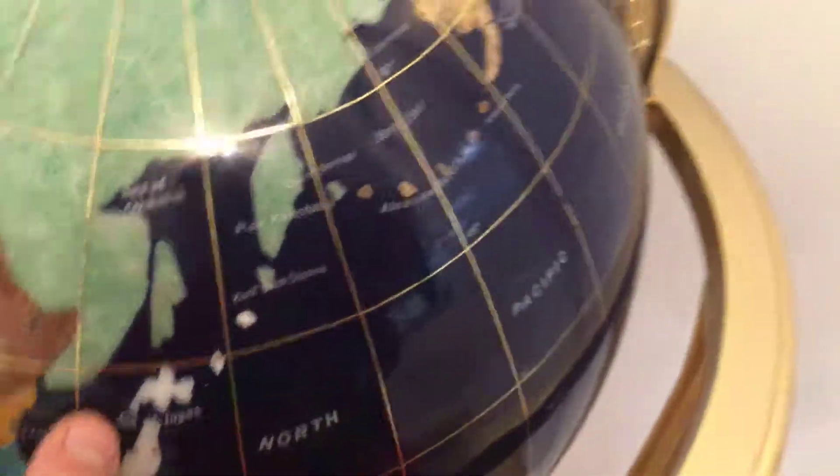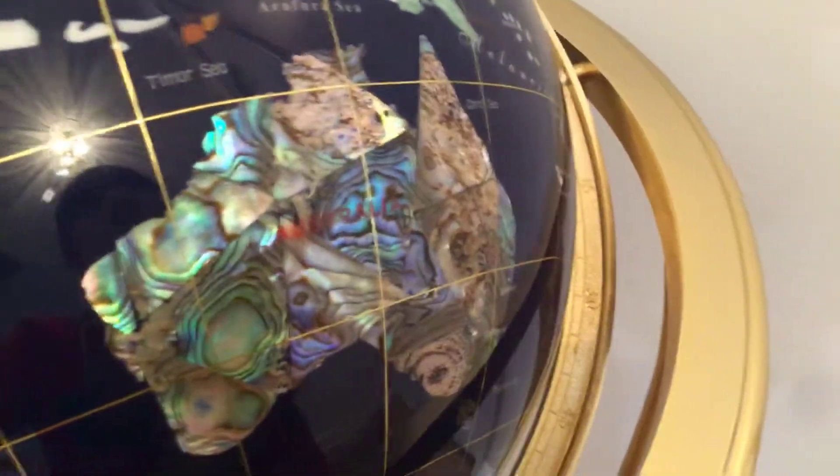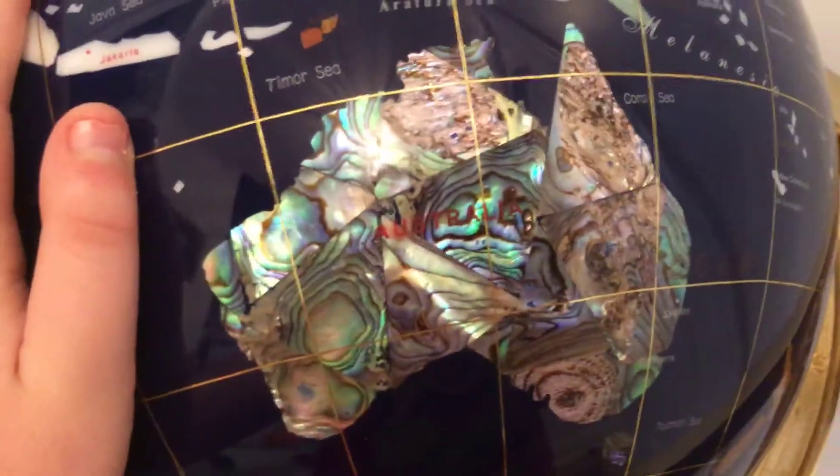The ones I think look the prettiest are — Australia. There are also a few others, but those are the prettiest. Also, Myanmar is called Burma on here. Looks cool. Nicaragua, Iceland, and Eritrea are all not nice looking.